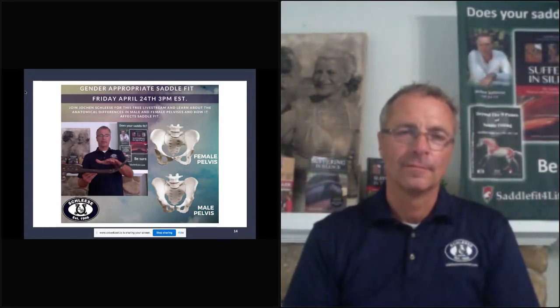All right, we are live. Thank you everybody for joining us. My name is Marie Claire and I'm joining Yafin via Intercom. I'm Shlaiza's social media manager and I'm just facilitating this live lecture today. We're so excited to have Yafin here to answer all of our questions and also give us this amazing lecture about gender-appropriate saddle fit. So thank you, Yafin, for joining us.